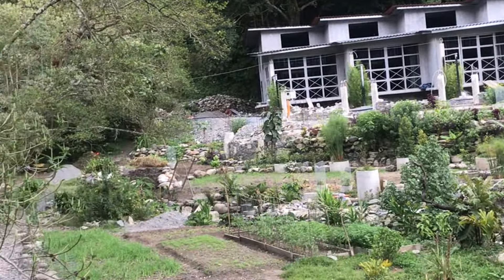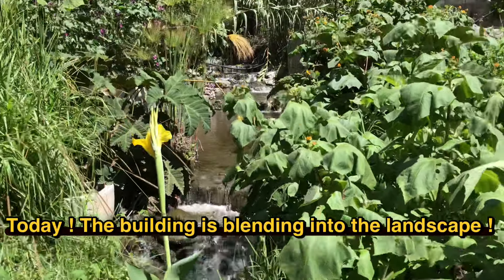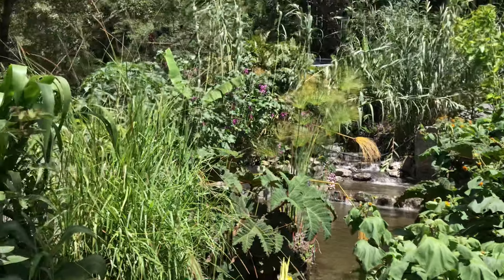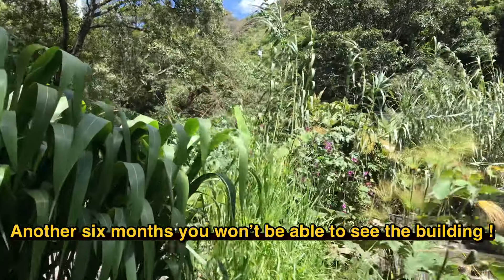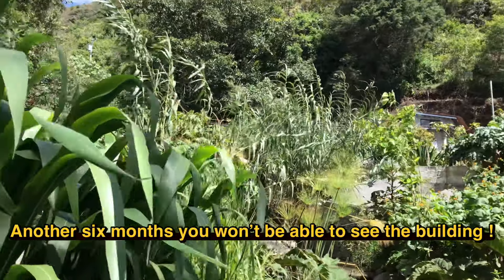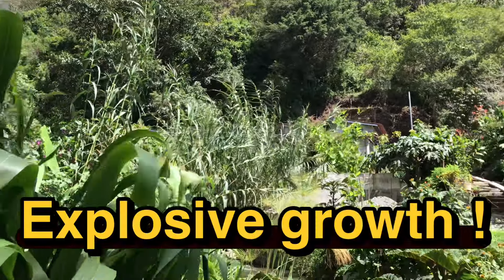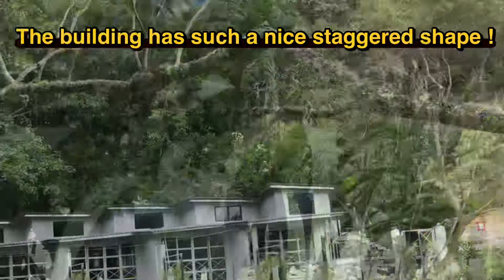A year and a half ago we finished the skeleton on the eco lodge. Our gardens at that point were very small, but now the building has disappeared into the greenscape. Another six months and you won't even be able to see the building from down below. That's how explosive the growth is on this building site.